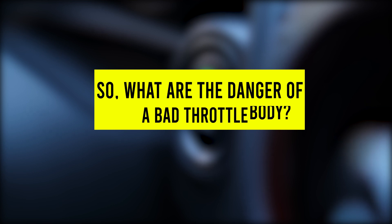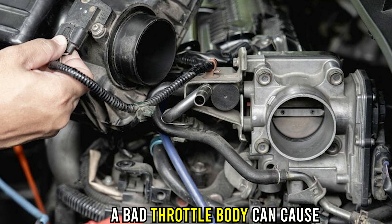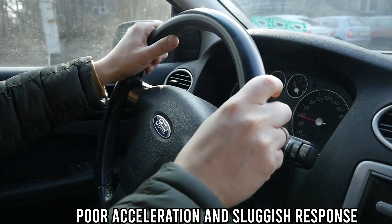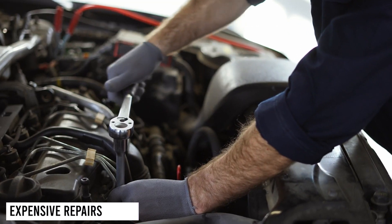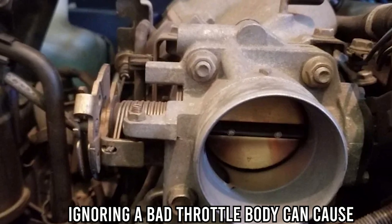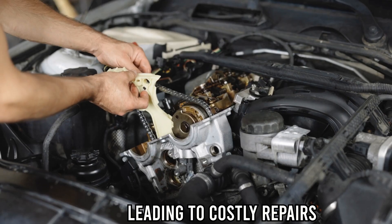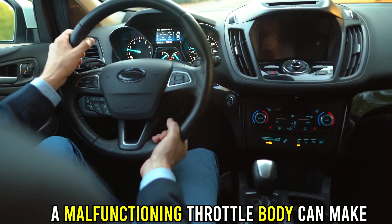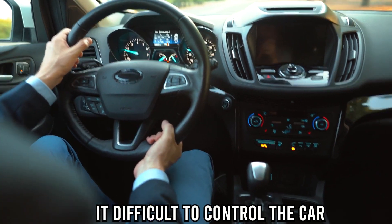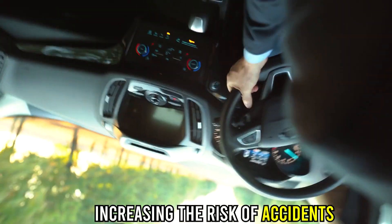So what are the dangers of a bad throttle body? Reduced acceleration — a bad throttle body can cause poor acceleration and sluggish response when you press down on the gas pedal. Expensive repairs — ignoring a bad throttle body can cause other engine components to fail, leading to costly repairs. Safety risks — a malfunctioning throttle body can make it difficult to control the car, increasing the risk of accidents.